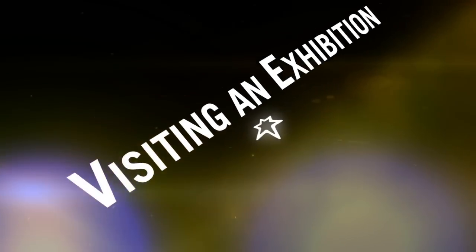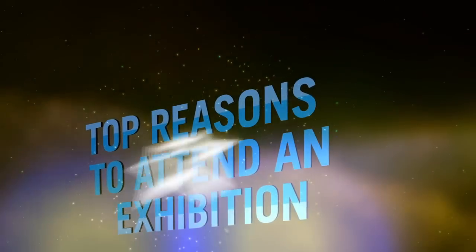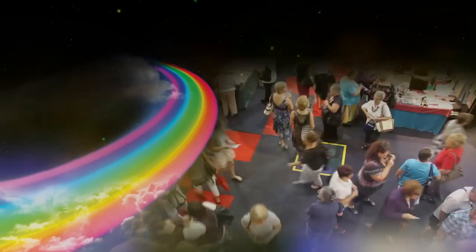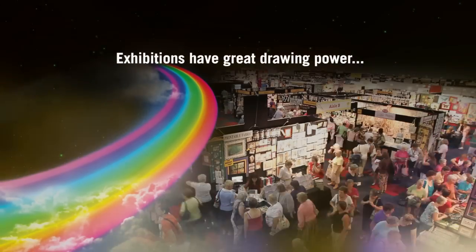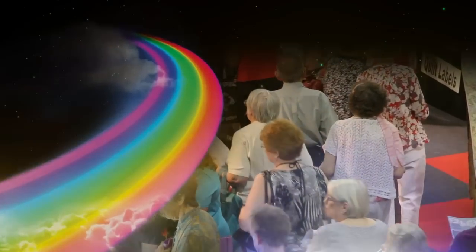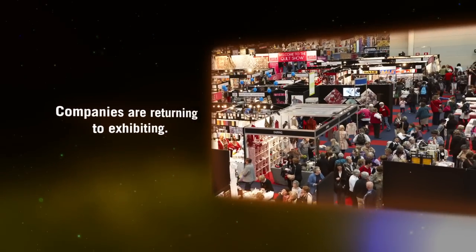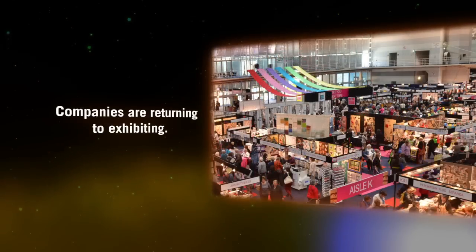Why do people come to an exhibition? What are they coming to see? And as a visitor, how can you make the most of your time at a trade show or consumer exhibition? Exhibitions have great drawing power, and you can see the total offering of a market segment in one place and time. A pattern we've noticed over the last year is the return to exhibiting by companies that are serious about servicing a market.